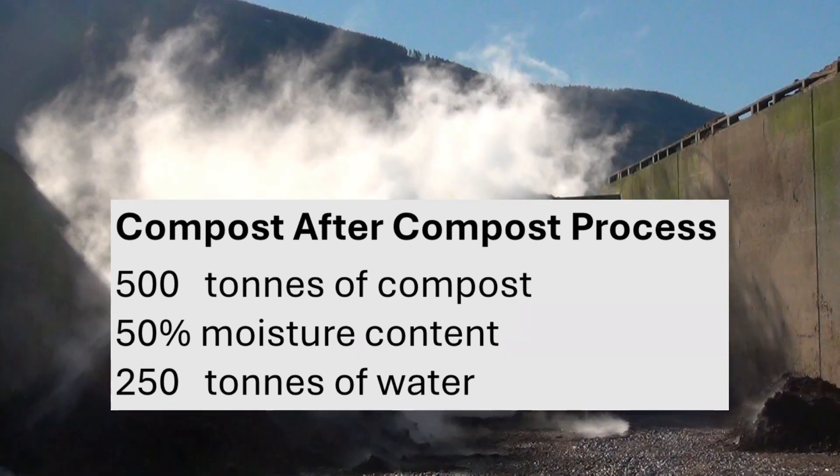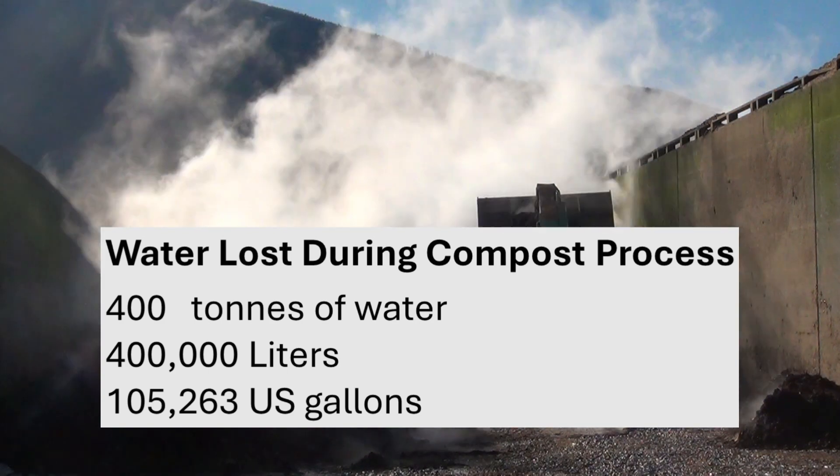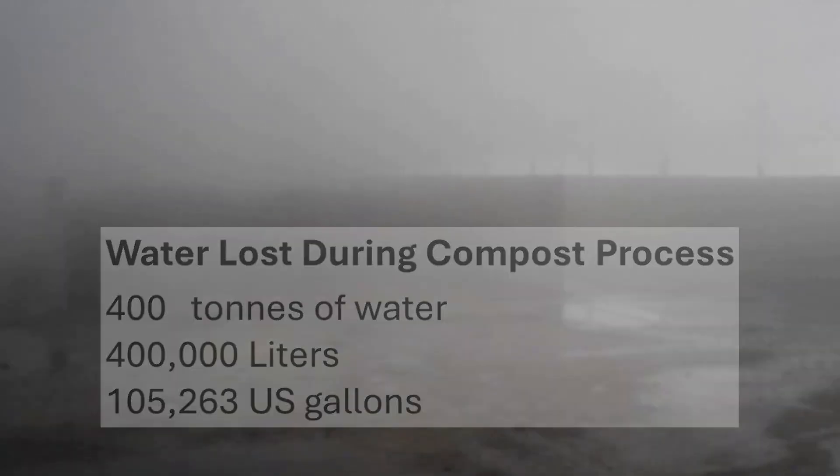So then we've lost 400 tonnes, or 400,000 litres, or 105,000 gallons of water to the air during the process. So let's explore a real-life example.